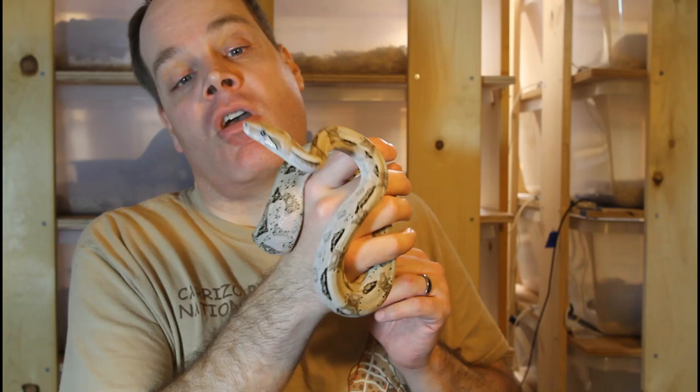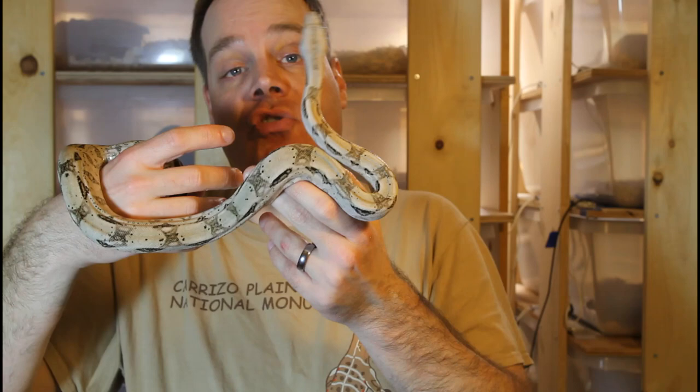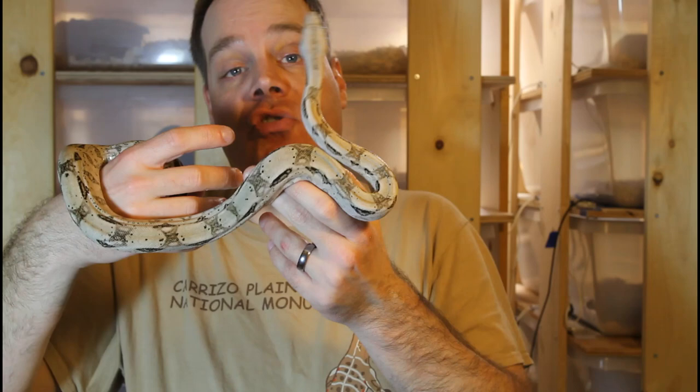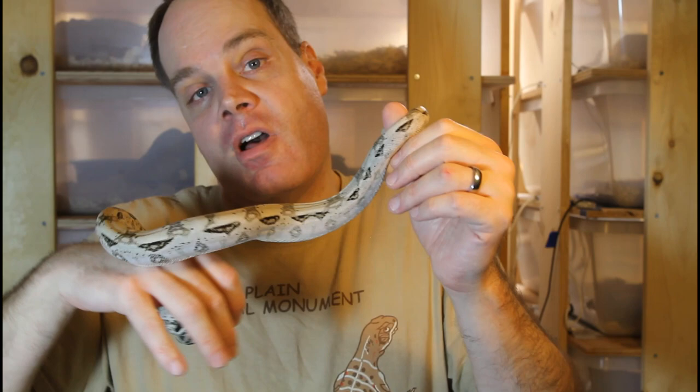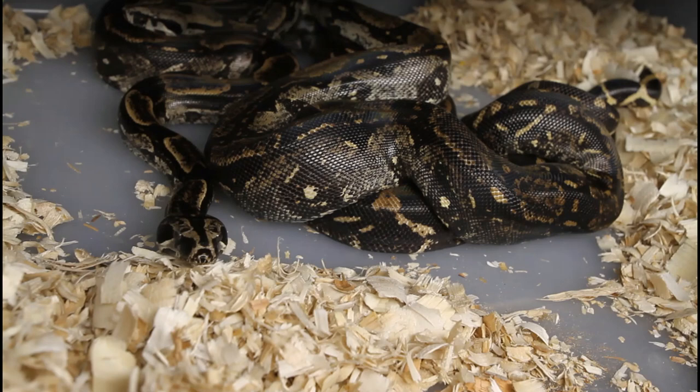Crawl Cay Boas are rapidly becoming one of my favorites. I've said many times that the Tarahumara are my favorite of the dwarf locality boas, but these Crawl Cay Boas — this guy just has gorgeous light silvery coloration. They're also quite enjoyable to handle; they just hang out and explore calmly, don't try to get away, and don't squeeze the hell out of your hand. They're also such a convenient size. Fingers crossed that I'll have some of these beautiful Crawl Cay Boas later this year.